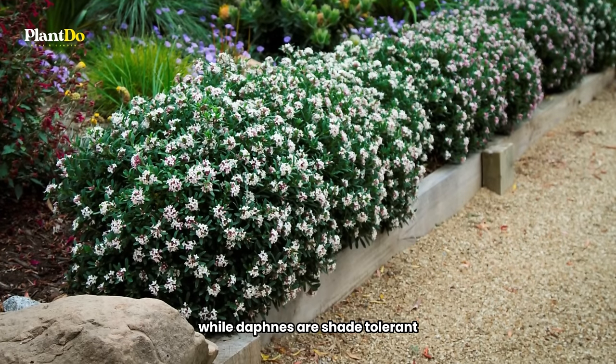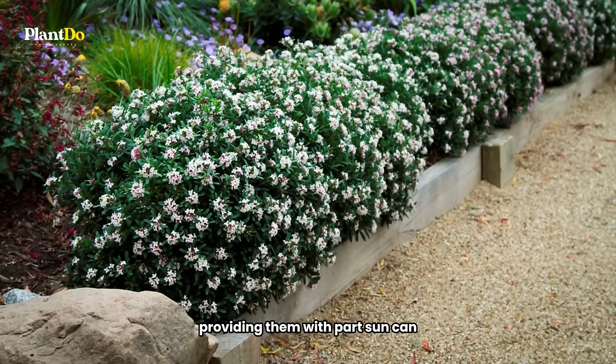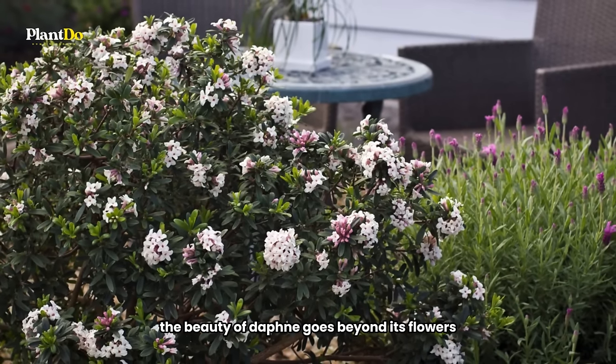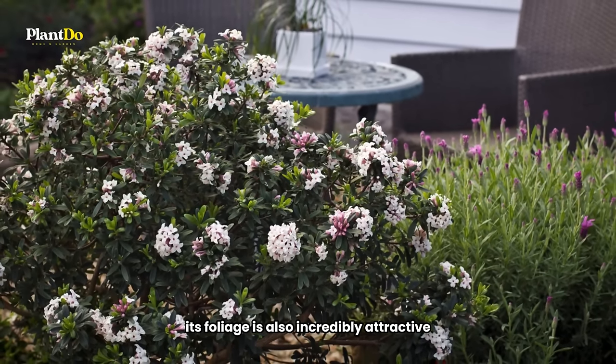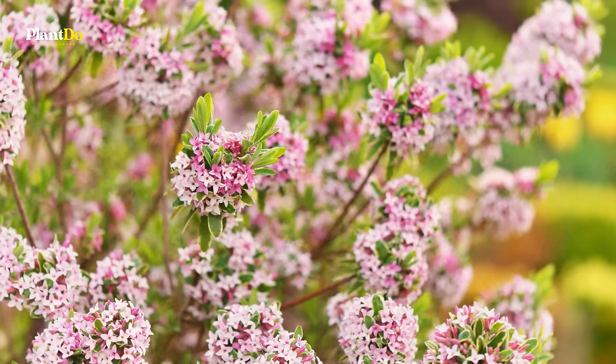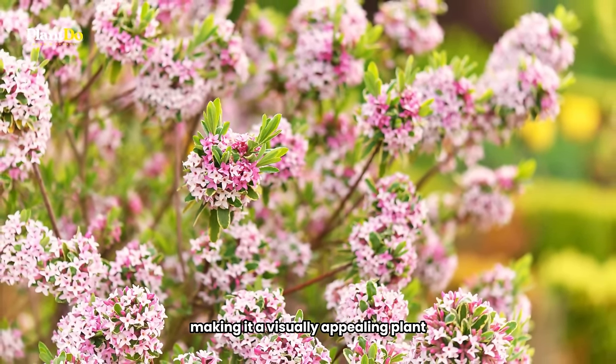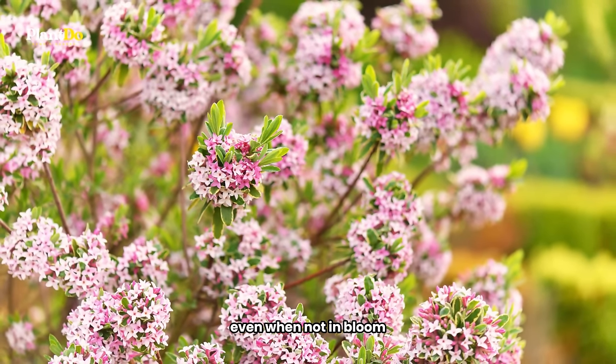While Daphnes are shade-tolerant, providing them with part sun can encourage more abundant blooms. The beauty of Daphne goes beyond its flowers — its foliage is also incredibly attractive. Carol Mackey features grey-green leaves with creamy white edges, making it a visually appealing plant even when not in bloom.